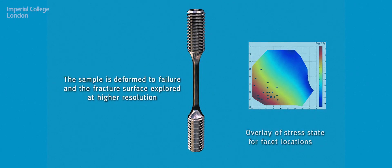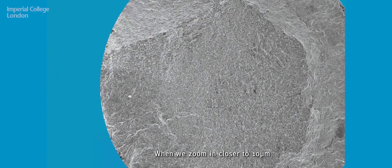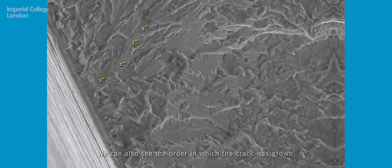Cold dwell fatigue has been a long-standing problem over multiple decades. We can understand the behaviour of our materials by fatiguing them in the lab and we can see the fracture surface that's generated. From understanding that fracture surface, we can reveal the influence of individual grains, and we can zoom into the microstructure and observe the continual generation of the facet as it progresses through the material.